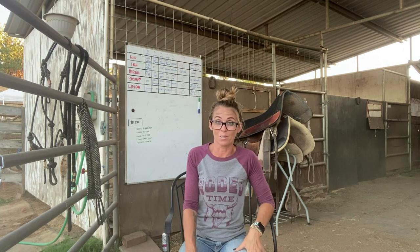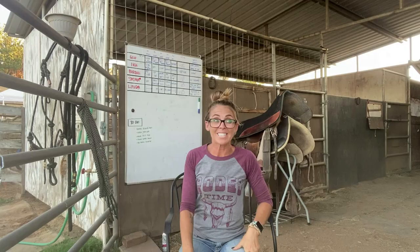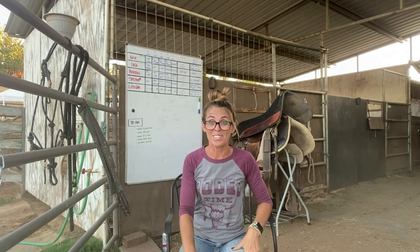Lots has happened since the last time I talked to you. We have a pet bat in the barn — I think it's the coolest thing I've ever seen. My mom is not impressed with it, but I'll show you a picture right here.